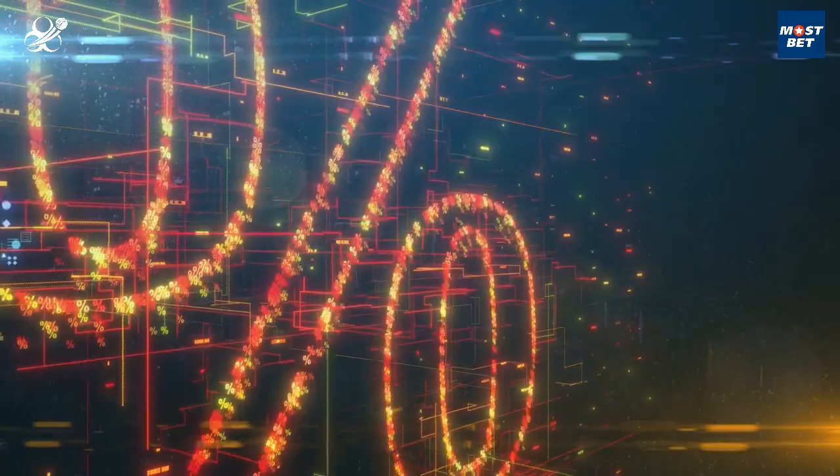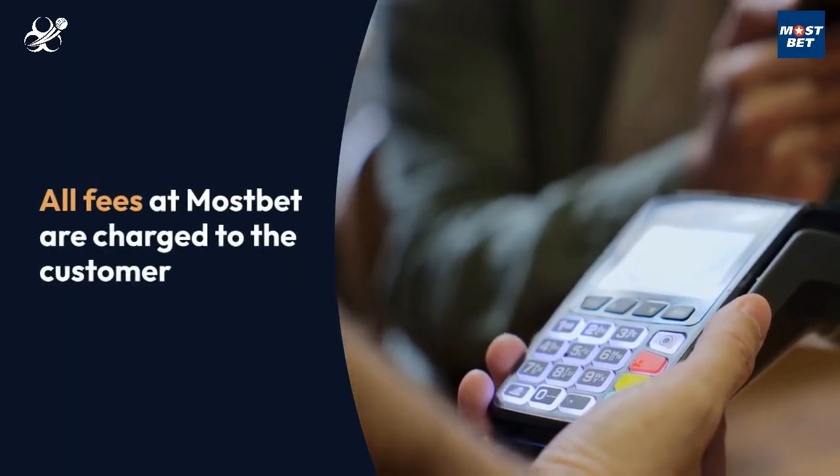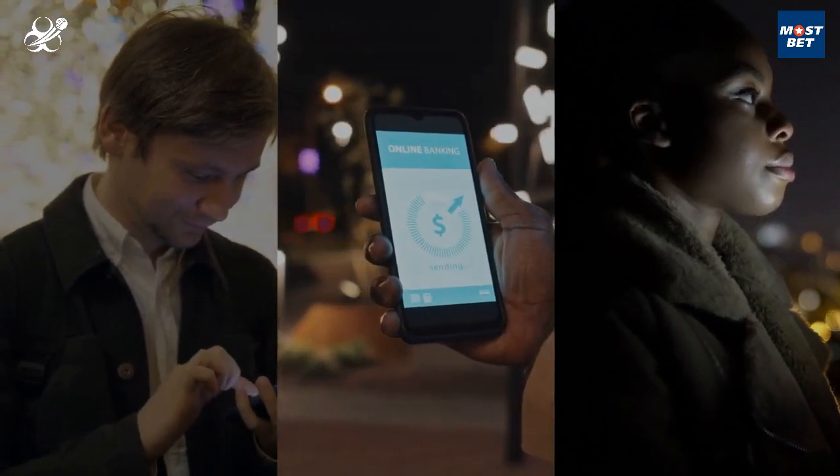Lastly, are there any withdrawal fees? All fees at MostBet are charged to the customer, so take that into consideration. With MostBet India's user-friendly withdrawal process and Zebananza Cricket Betting's guidance, cashing out your winnings has never been easier.